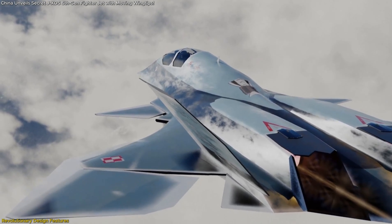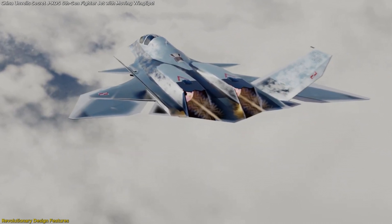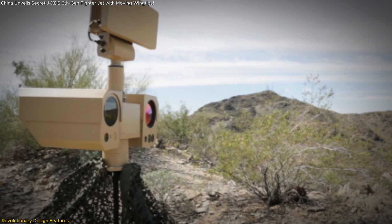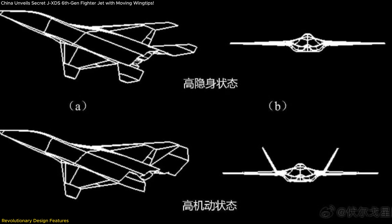These wingtips may also serve another hidden function: stealth optimization. By continuously adjusting their position, they could help minimize turbulence and heat signatures, making it harder for enemy infrared sensors to detect the aircraft. Combined with radar-absorbing materials and an advanced airframe, this positions the JXDS as a true stealth fighter built for modern warfare.